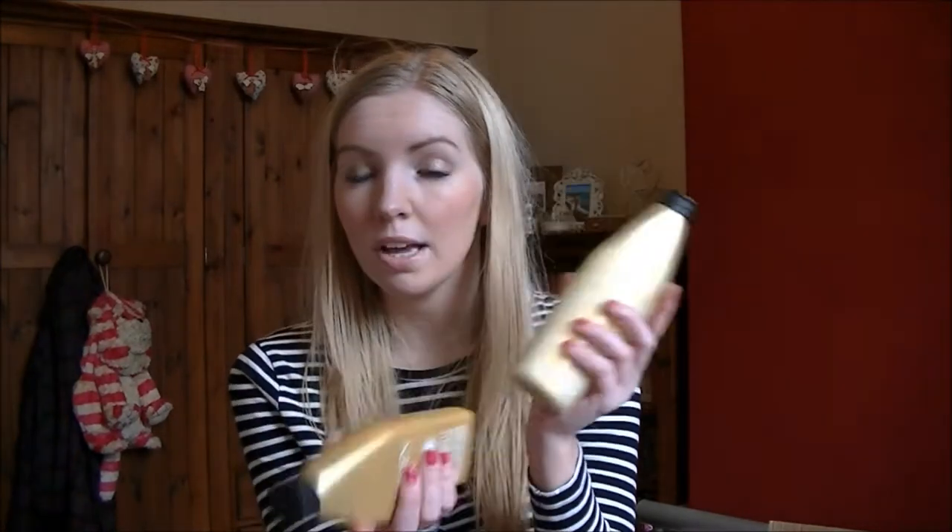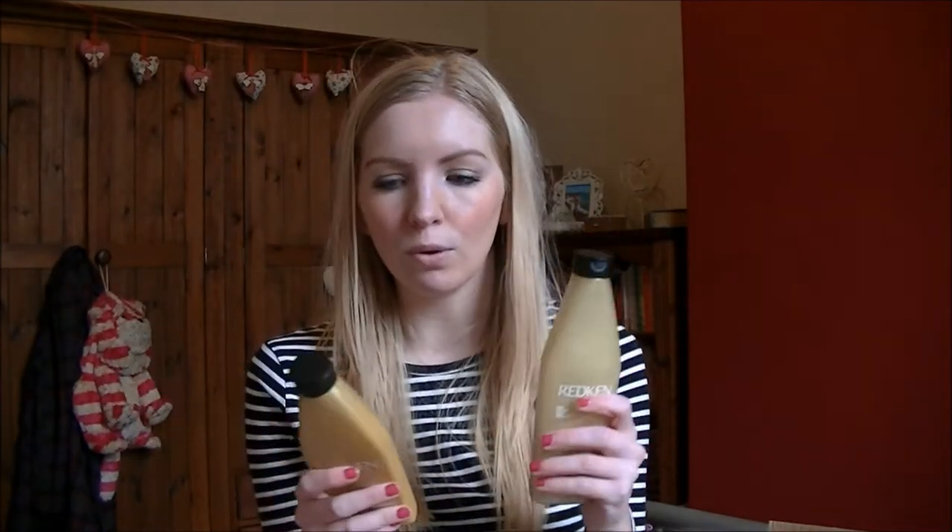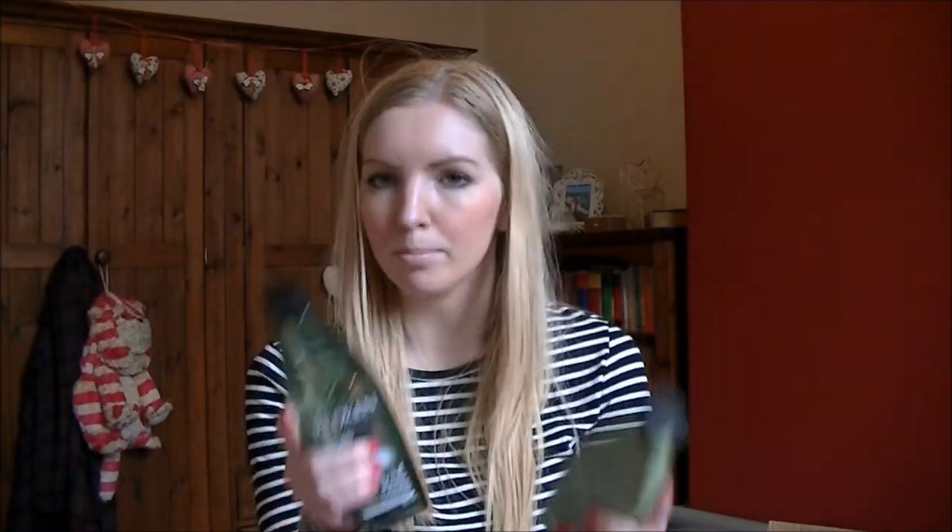I got a few bits from the FeelUnique sale — I could have gone absolutely wild but stuck to a few things, all Redken. I got the shampoo and conditioner from the Blonde Glam collection, which I thought I'd give a go. I've never tried any expensive shampoos before, always just bought Aussie or Pantene. I also got the Body Full light conditioner and shampoo, which should be nice for my fine hair and give it a bit of volume, while the blonde range will help bring out the blonde.